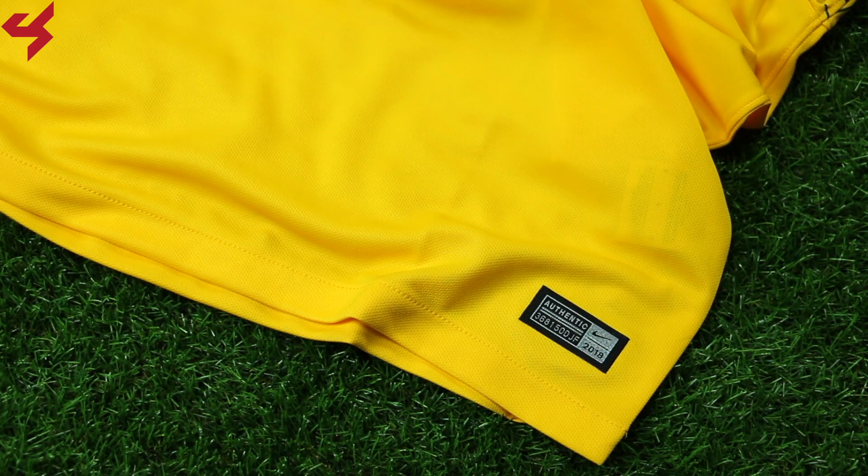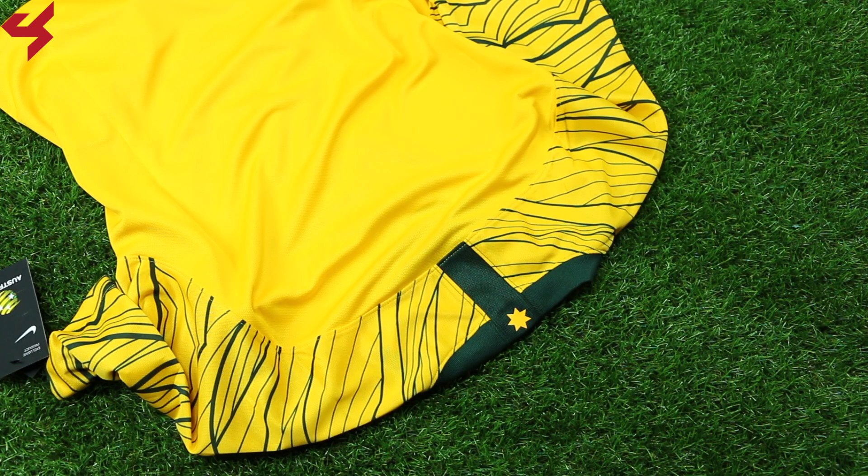Moving our way down the jersey you'll find the silver Nike authentic badge on the lower left side. New for Australia for the 2018 World Cup is that the country will be wearing all gold for the first time ever. That means a gold jersey, gold shorts and gold socks. I mean, it doesn't get any better than that.